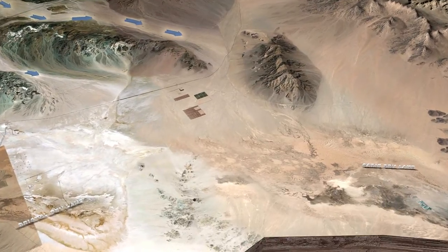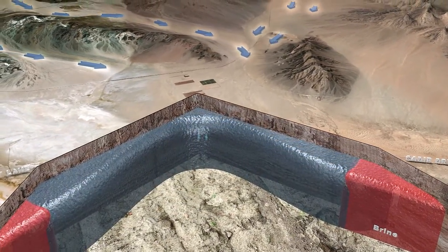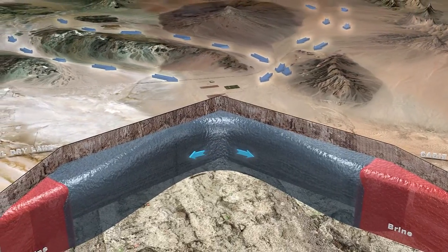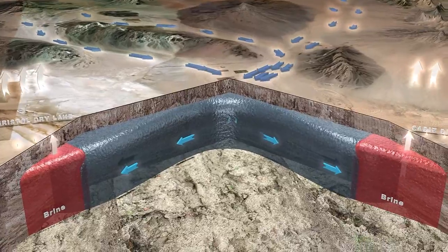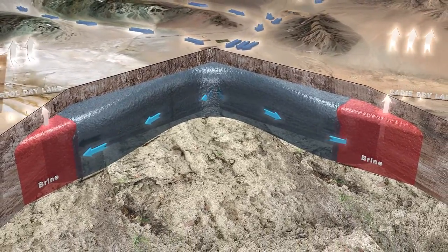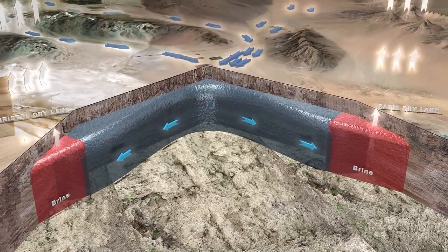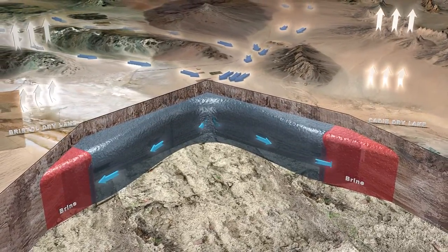The Cadiz Project will conserve this groundwater and put it to beneficial use in Southern California. There is over 20 million acre-feet of groundwater here. Where the groundwater beneath the dry lakes evaporates, it leaves behind salts and minerals, forming brine as shown here in red. At this point, the water can no longer be used for drinking.